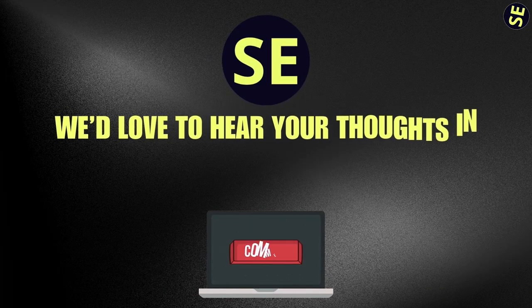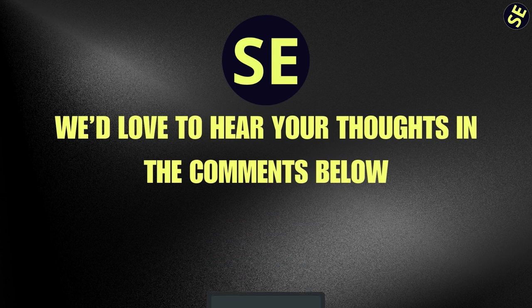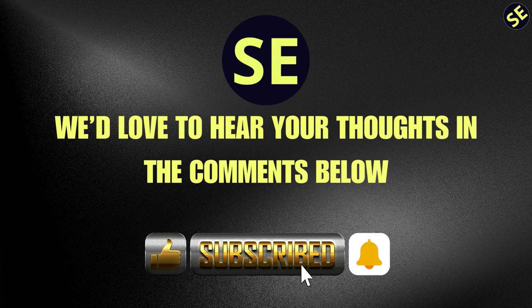We'd love to hear your thoughts in the comments below. If you enjoyed the video, please like it and subscribe to the channel so you don't miss any more royal updates. Thanks for watching, and we'll see you in the next one.